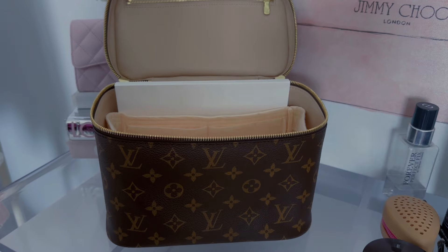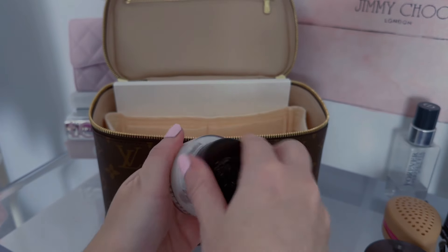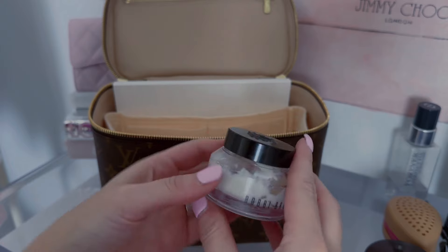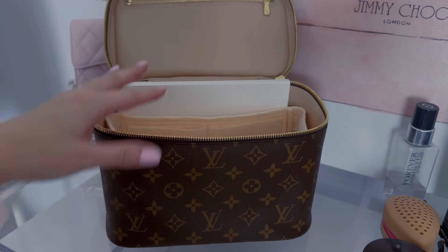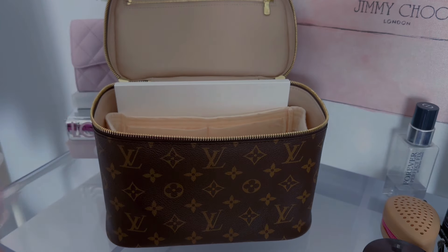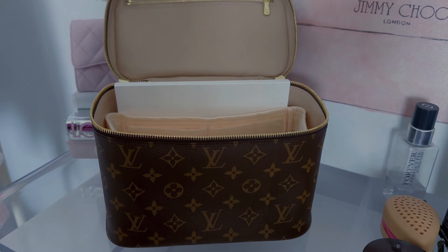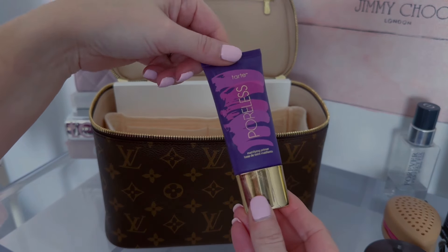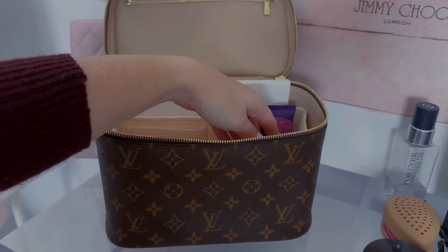Now I'm going to start with the items that I use on a daily basis, starting with my moisturizer. This is well loved — hopefully I'll have enough for this weekend — but this is my Bobbi Brown Vitamin Enriched Face Base. I'm just going to put it down in there. I like to just easily be able to reach my things. Then I have this Tarte Poreless Primer — this is a good one, I absolutely love it — so I'm going to put that in there.